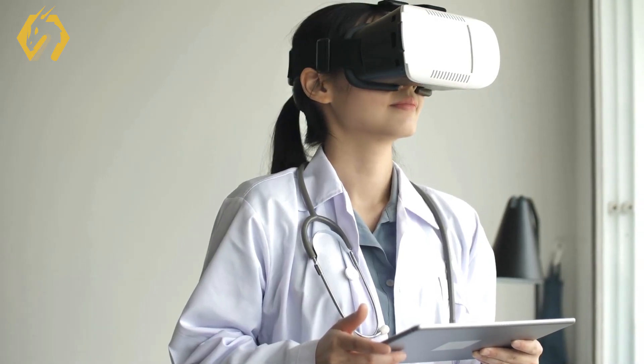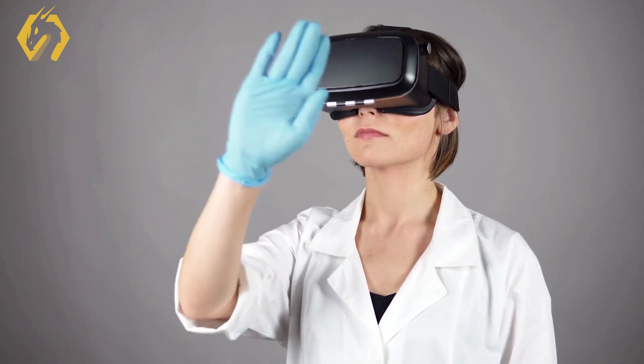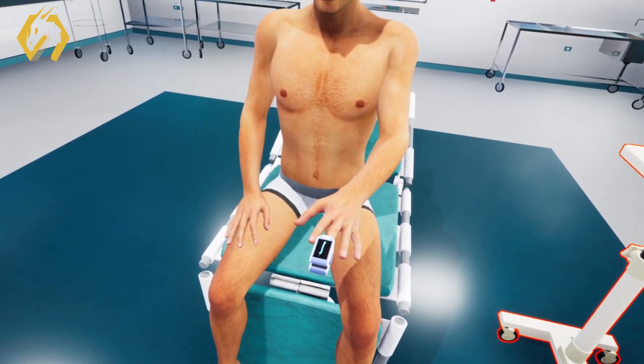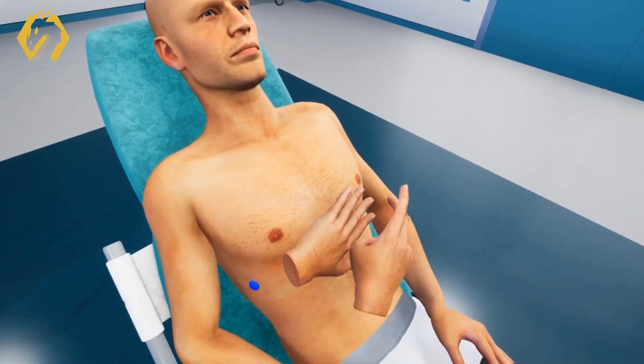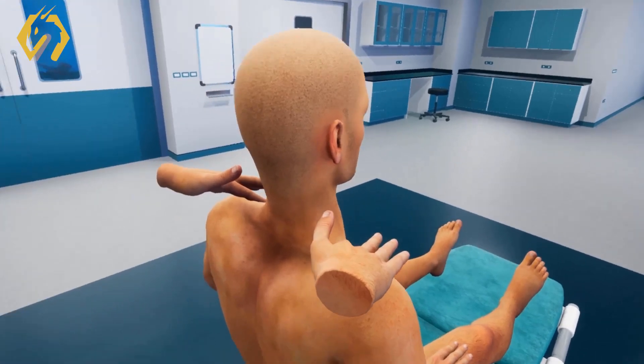Unlike conventional methods, VR enables medical institutions to take practical learning online, offering students the flexibility to train from anywhere and at their own pace. This accessibility transcends geographical limitations, making practical education available to a broader audience.